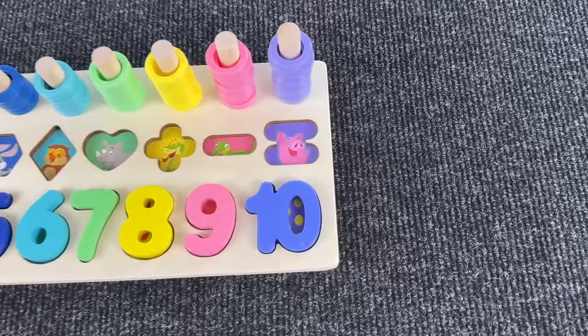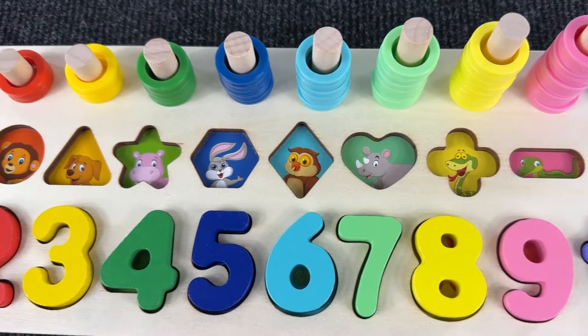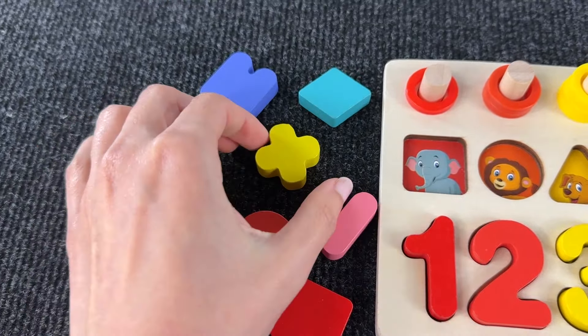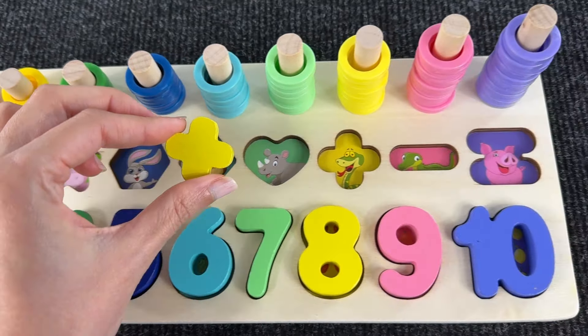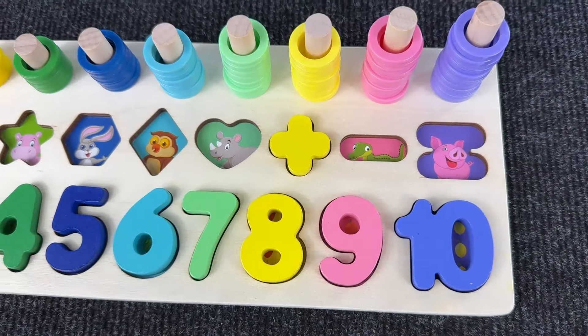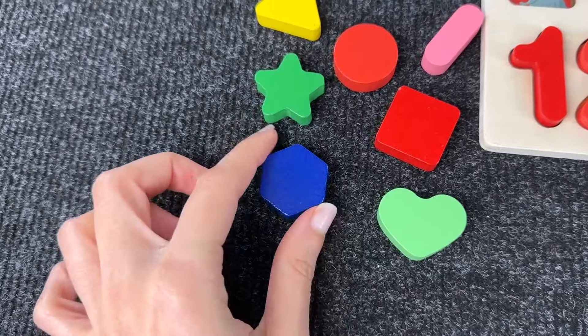Okay, now help me find the shapes! Let's start — the first shape is the plus sign. Hmm, it doesn't go here, maybe here — great, it goes here! And this is the plus sign. The second shape is a hexagon. It doesn't go here, it goes right here — and this is a hexagon!